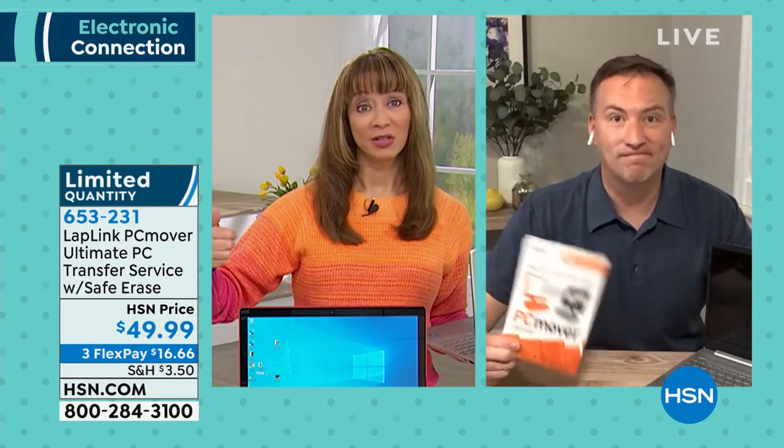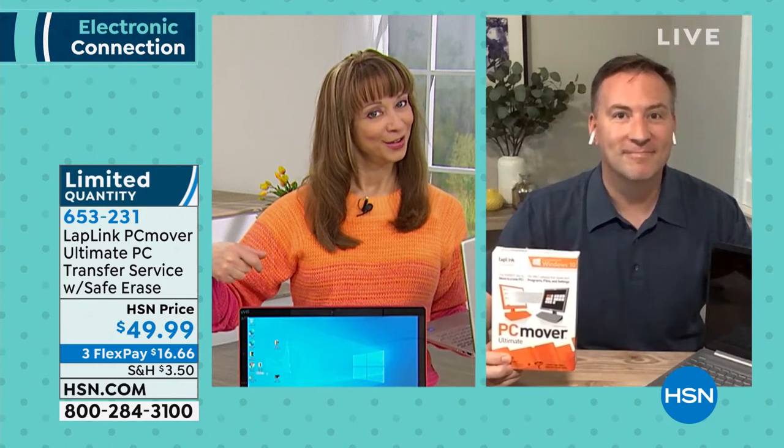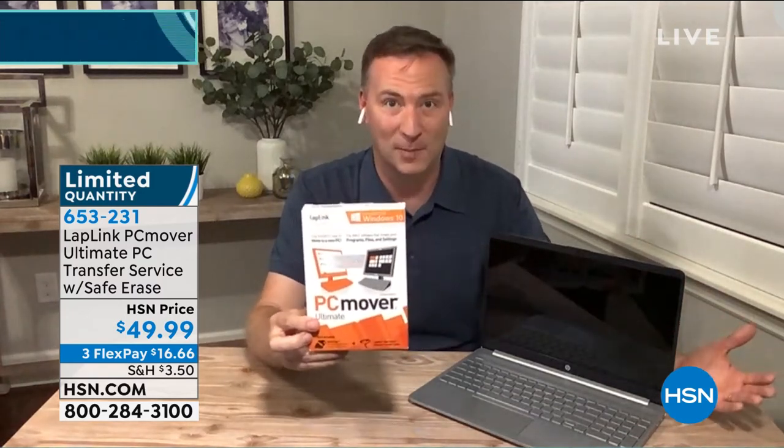PC Mover is the number one name to do that, and they're giving us an exclusive value. You think about having your old computer and wanting to transfer to a new one. For a lot of us, we get frustrated and put off buying that computer, or try to use USB sticks and end up not getting all the files. PC Mover has been around for about a decade, and this is their latest ultimate version. Anywhere else you buy this, it's only good for one computer — but for HSN, this can transfer up to three different computers' information to your brand new one.